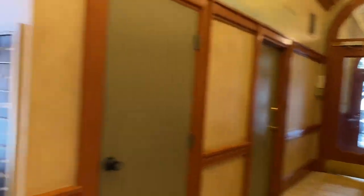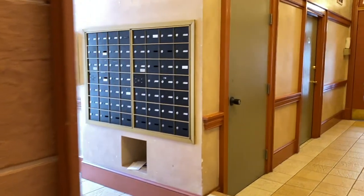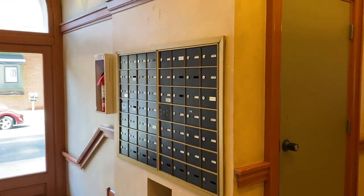That's the other entrance I was showing you before. Here's the elevator and the stairwell. We're going to head down to see some of the other common spaces. There's the mail area.